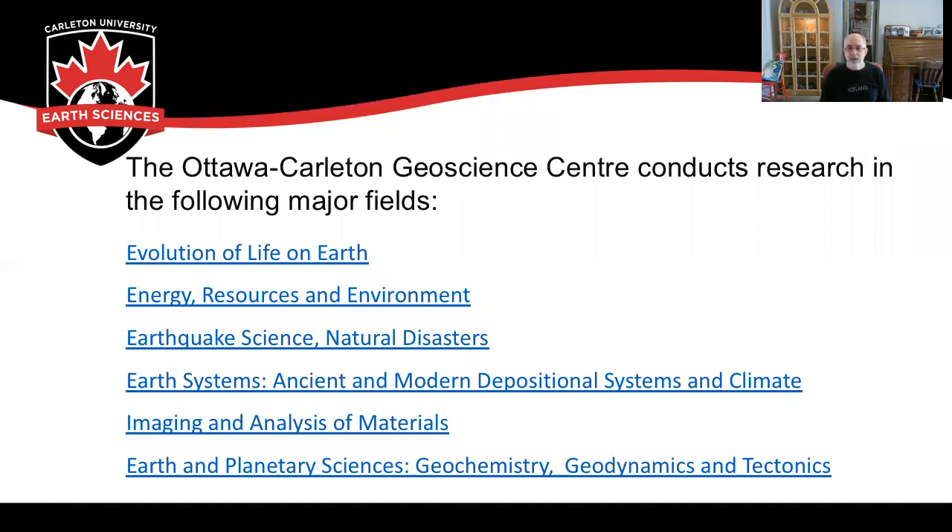Those at Carleton and within the Ottawa-Carleton Geoscience Centre conduct research in the following major fields: evolution of life on Earth through vertebrate and micropaleontology; energy resources and the environment; earthquake science and natural disasters; Earth systems, which includes ancient and modern depositional sedimentary systems and the climate record held within those systems; imaging and analysis of Earth materials; and Earth and planetary sciences, including geochemistry, geodynamics, and tectonics.